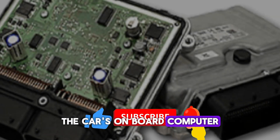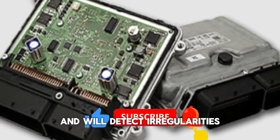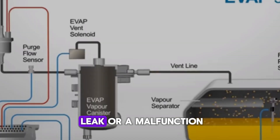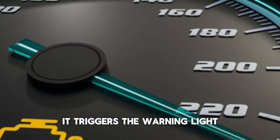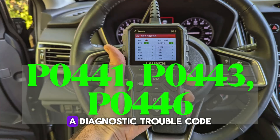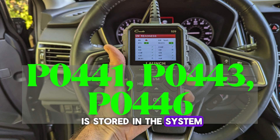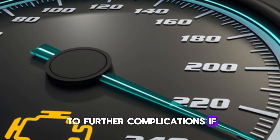The car's onboard computer, known as the ECU — engine control unit — constantly monitors emissions and will detect irregularities when the purge valve isn't working properly. Once it senses a leak or a malfunction in the EVAP evaporative emission control system, it triggers the warning light. A diagnostic trouble code, often P0441, P0443, or P0446, is stored in the system. This code points to issues with the purge control valve or related components. It's crucial not to ignore the light, because it could lead to further complications if left unchecked.